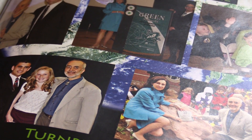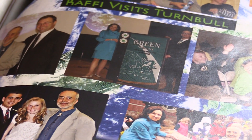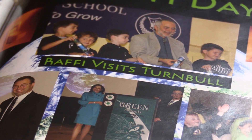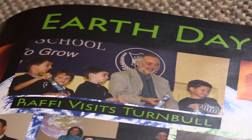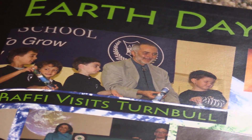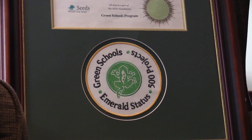The winner got a certificate and, if it was a principal, they got bragging rights. We've had some guest speakers over the years. One of the most notable was Rafi, who came and sang with our students and presented us with our Green Schools Emerald Status plaque.